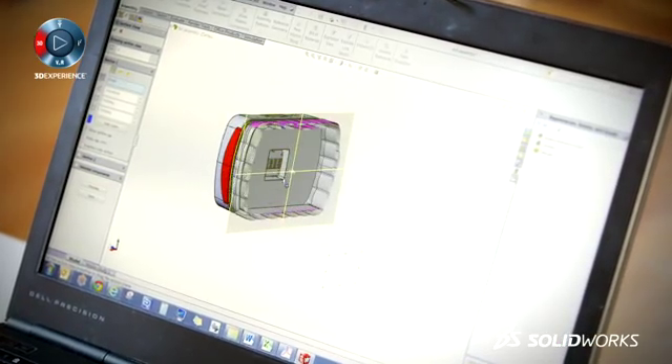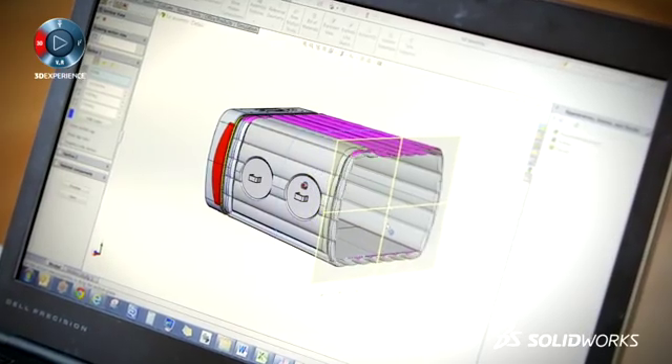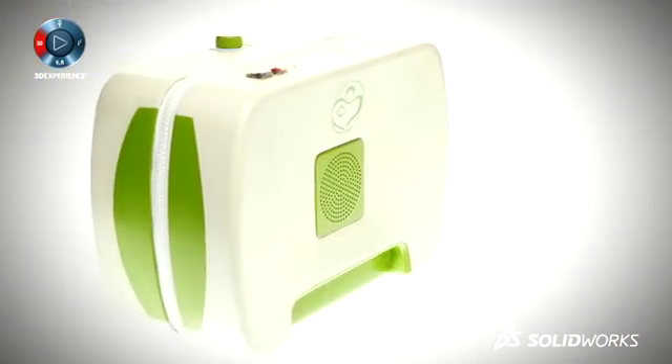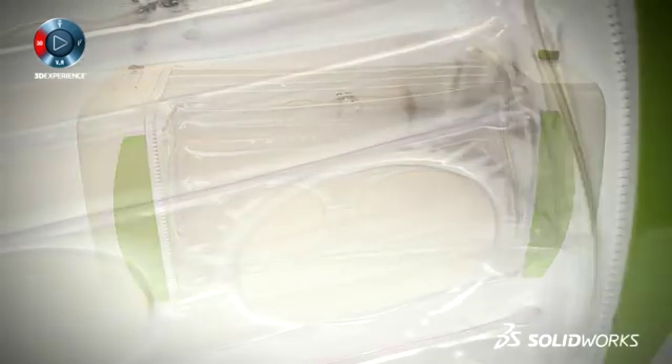In my final year of university I came up with and developed MUM, which is an inflatable incubator made for the developing world. The main point of it is that instead of £30,000 — which is the normal cost of incubators — mine costs about £250.